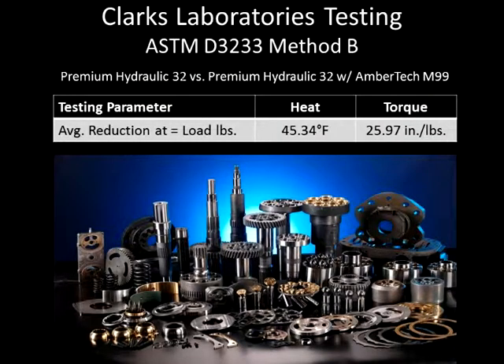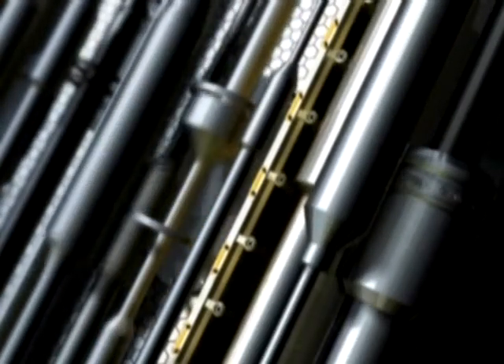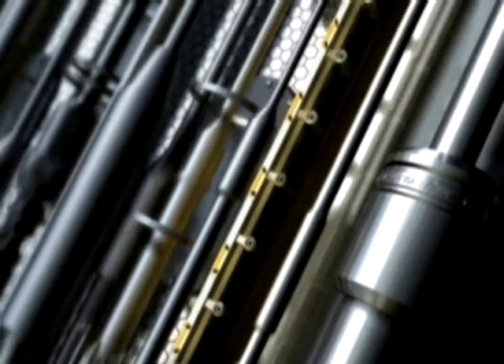Clark Laboratories, one of the leading testing facilities in the United States, using ASTM D3233 Method B, tested AmberTech M99 as an additive to premium ISO 32 hydraulic fluid. This test concluded an average heat reduction of 45.34 degrees Fahrenheit and a 25.97% reduction in torque at the same pounds of pressure. This significant decrease in temperature validates the reduction of friction, which leads to an increase in overall efficiency, lowering torque and ultimately requiring less energy.